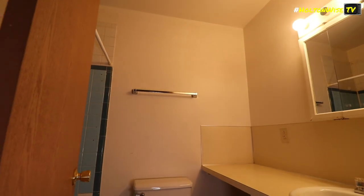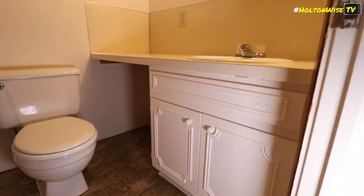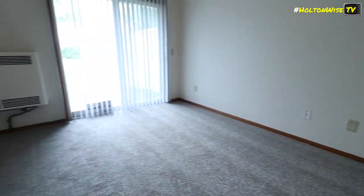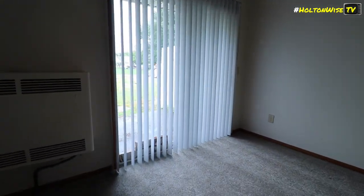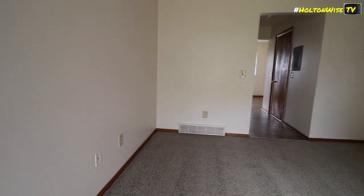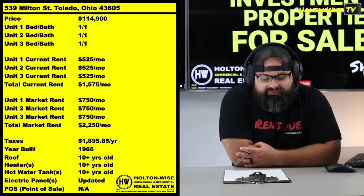I love that this building is side-by-side — all three units, low ranch style, no common space. Some of the footage you've been looking at is of one of the units that was just recently turned. None of them are vacant — all three are rented. The seller went ahead and rented all three for $525 a piece, so $1,575 total. Truth be told, this is an out-of-state seller and I don't think he knows the market here in Toledo very well.